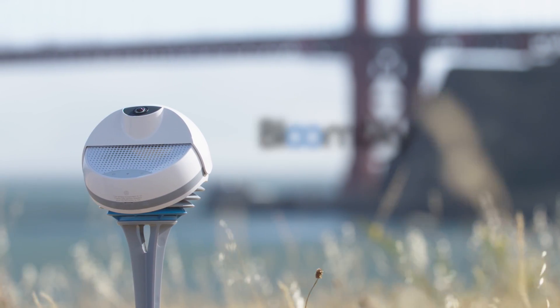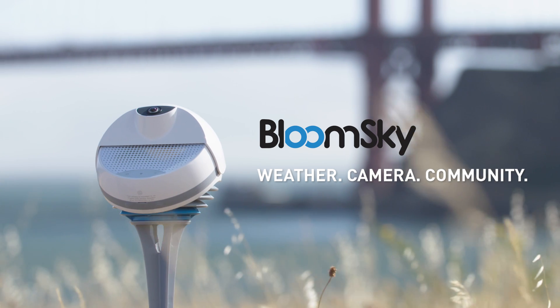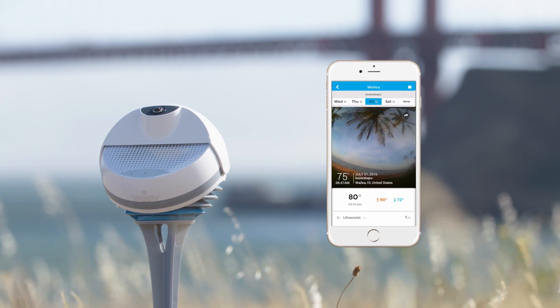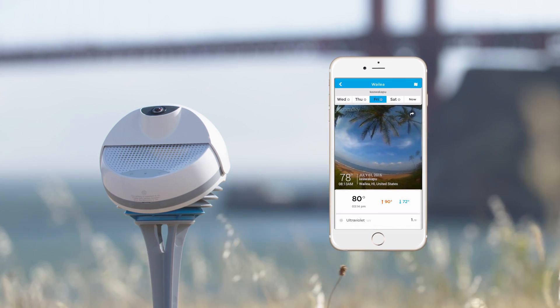Hey Kickstarter, we're BloomSky, the world's first community-based weather camera network, reporting accurate, hyper-local information with images of real-time conditions on demand.